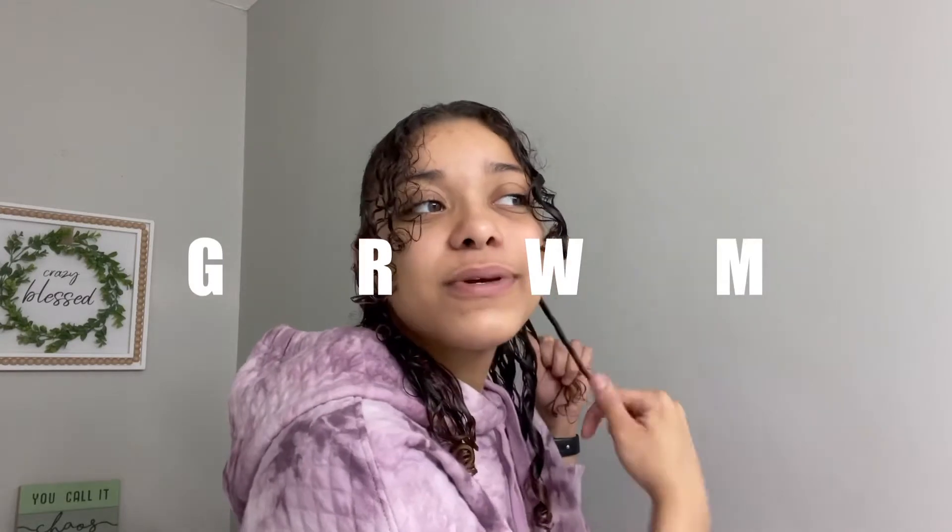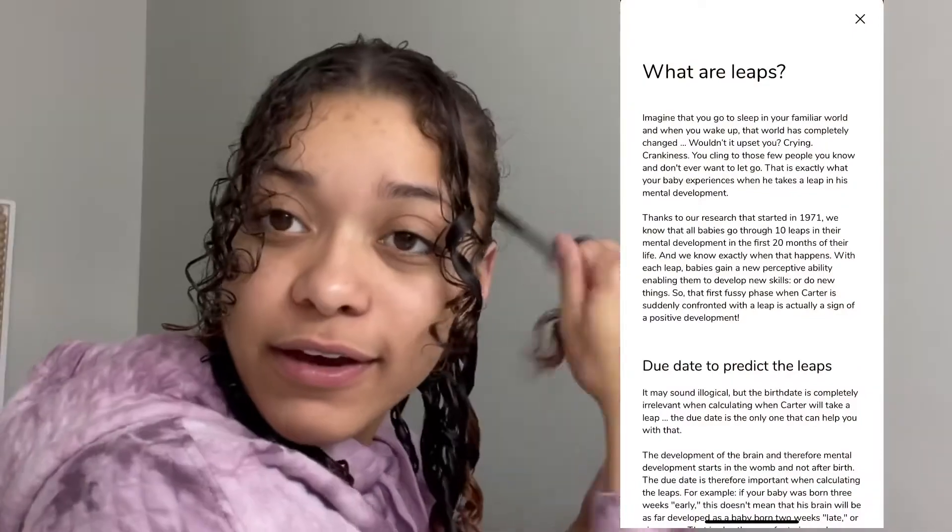Lately life has just been kicking my butt. I did not get a video up last week and I really really wanted to, but just the way my life has been — mom life, work life, all of it. As you guys know I work on weekends, and my toddler is going through a leap, so he's been having very big feelings and it's sort of hard to record anything when he's acting like that.